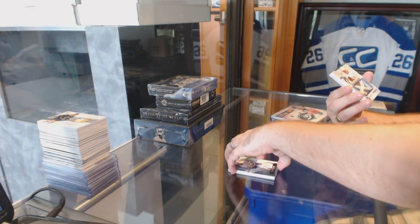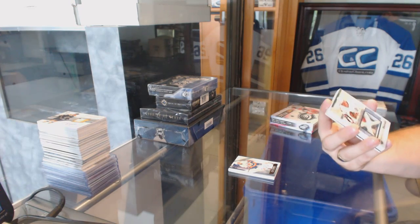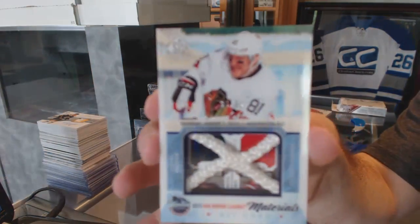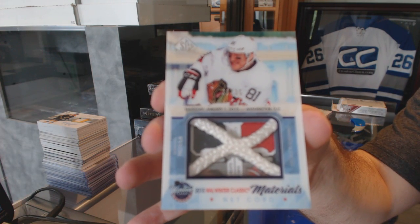For the Chicago Blackhawks, we've got a Winter Classic Materials net cord, number 35, Marian Hossa.